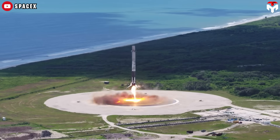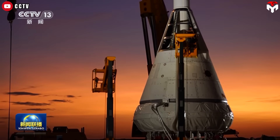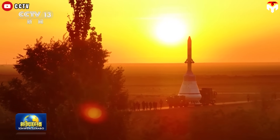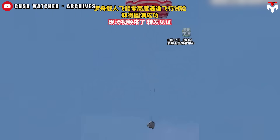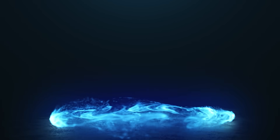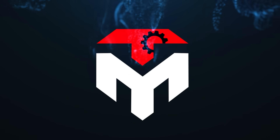Just when SpaceX thought it had the upper hand in reusable rocketry, China drops a jaw-dropping move that has stunned the global space community — and even Elon Musk is watching. A flawless escape test, a massive methane-powered rocket, coordinated satellite maneuvers in orbit. Is China not just catching up, but passing SpaceX in key areas? In today's TechMap episode, we're breaking down exactly what China just pulled off, why it's such a game-changer, and what it means for the future of the moon race.